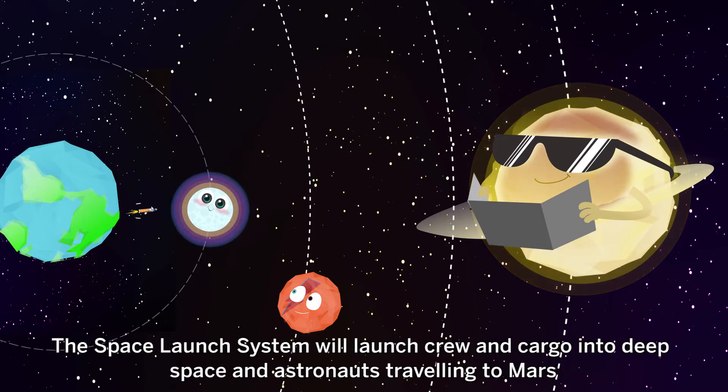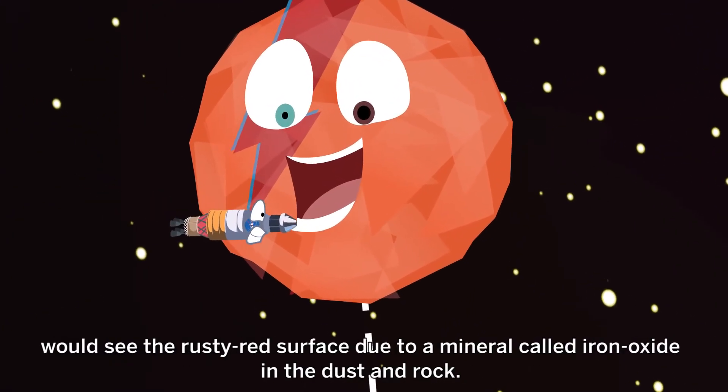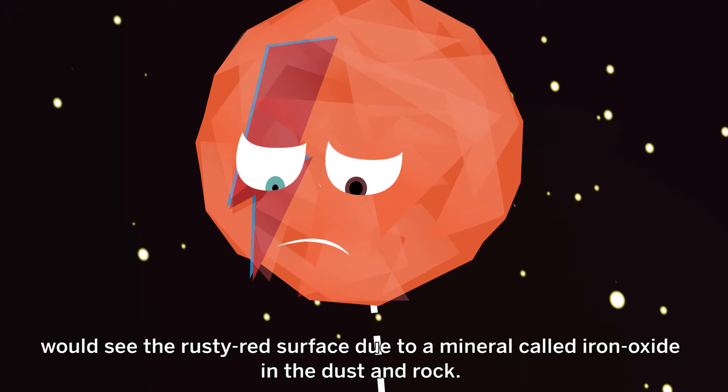The Space Launch System will launch crew and cargo into deep space, and astronauts travelling to Mars would see the rusty red surface due to a mineral of iron oxide in the dust and rock.